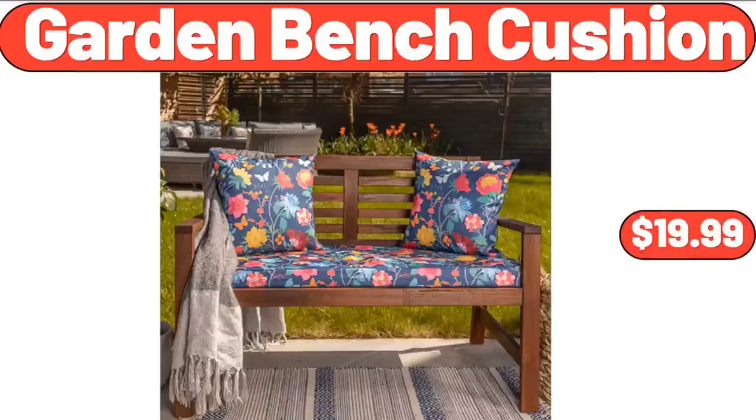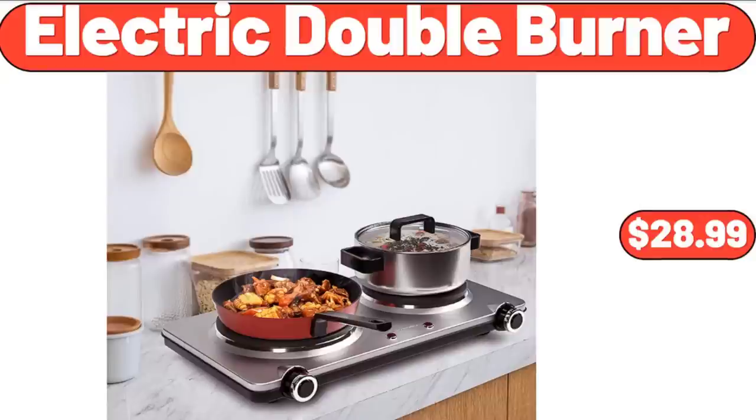Garden Bench Cushion, $19.99. Electric Double Burner, $28.99.